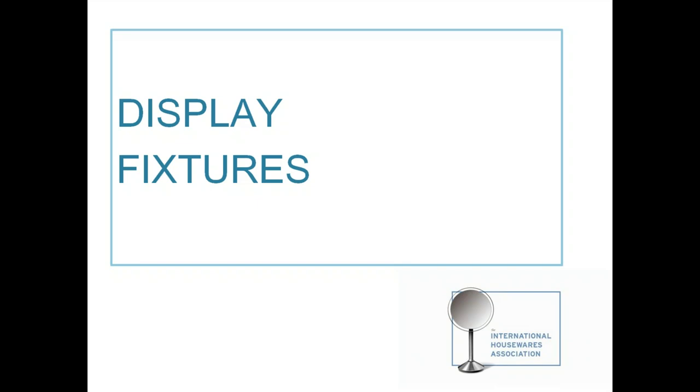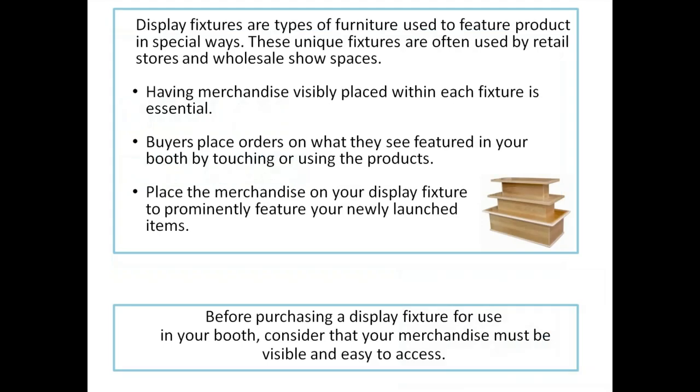Let's move on to display fixtures — an area where you have a great variety of places from which to choose. A display fixture is a type of furniture used to feature product in special ways. These are unique fixtures often used by retail stores and wholesale show spaces, created around merchandising, and they help merchandise to be visibly placed. Buyers place orders on what they see featured on your booth by touching or using the product on the fixtures.